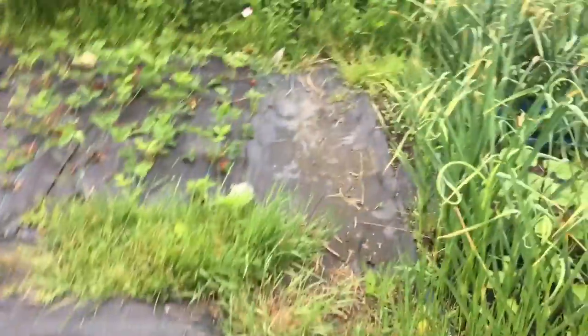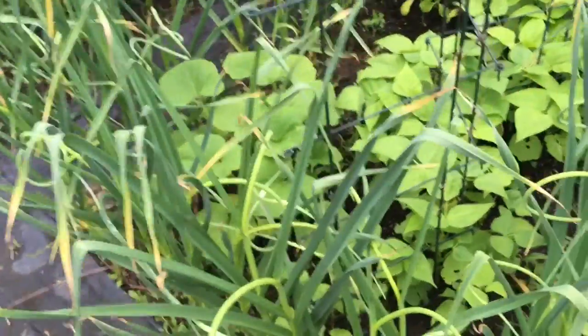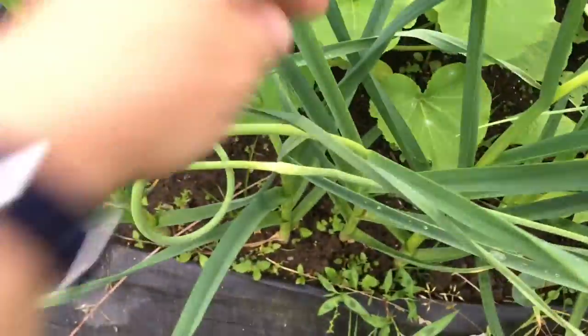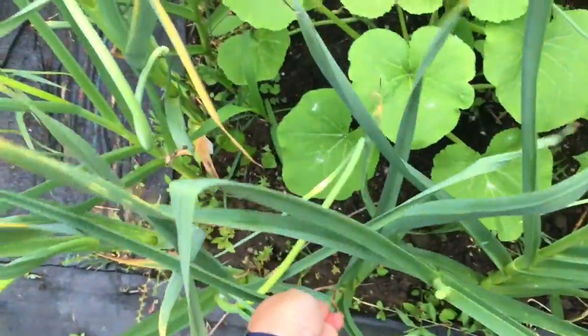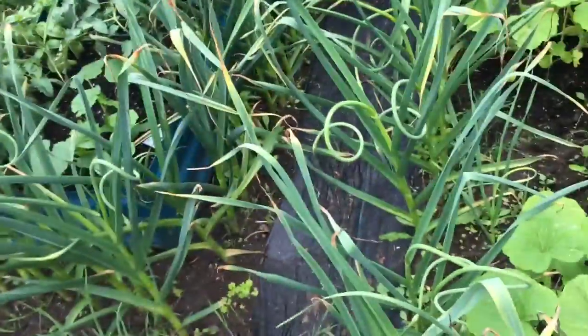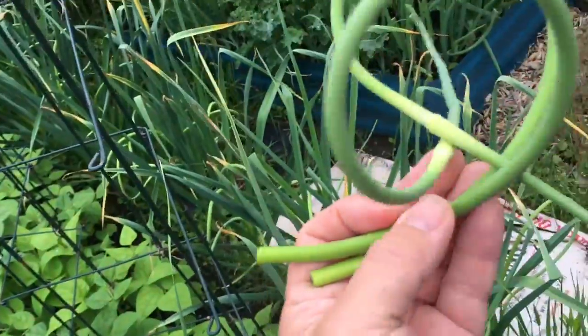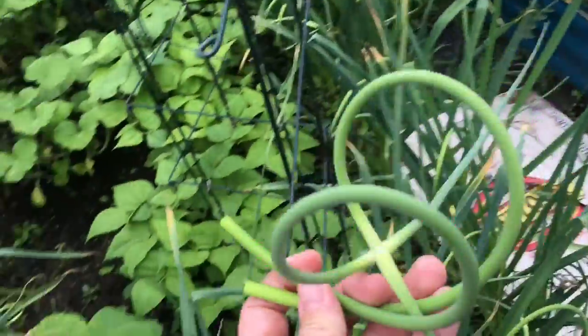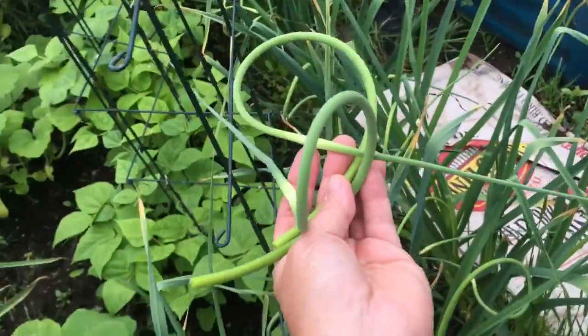It occurred to me that some of my viewers might not know much about how garlic grows. You plant garlic in the fall and then you pick it when these leaves start to die back in July. Hopefully everything is late this year, so we'll see what happens to the garlic. But in the spring they have these things called scapes — these curly things — and if you pull them out they usually snap off, sometimes they pull out real nice. You can fry them up in an omelet or something, you can make pesto from them — scape pesto. You can eat them, and the garlic will grow bigger if you pull them out, at least that's what appears to happen.